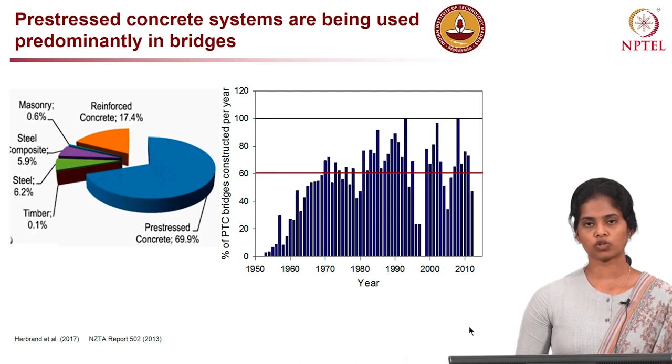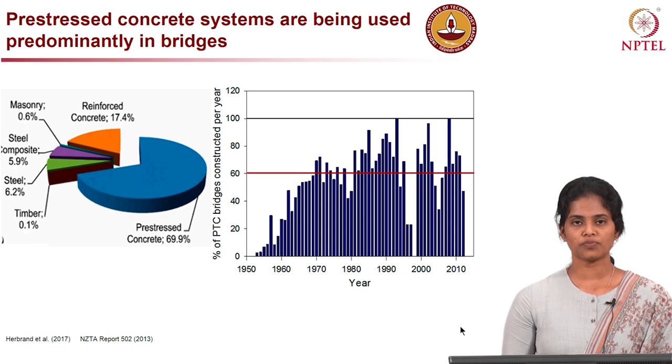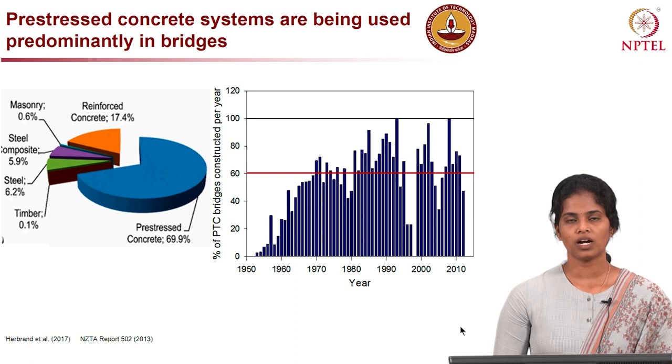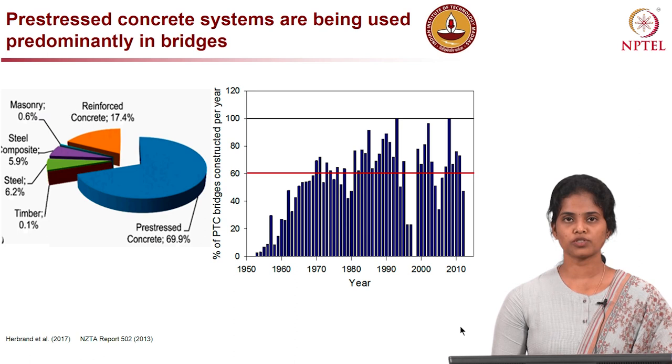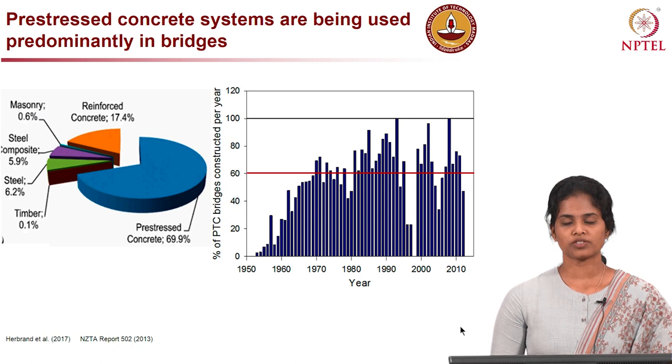Pre-stressed concrete systems are being used predominantly across the globe, especially in the construction of bridges. The pie chart on the left shows the percentage of bridges constructed using different types of systems. This was a survey conducted by the German federal highway system comprising about 40,000 bridges. Among these, almost 70% of bridges are made using pre-stressed concrete. The bar chart on the right shows the percentage of pre-tension concrete bridges constructed per year over the past five decades, reported by New Zealand Transportation Authority.